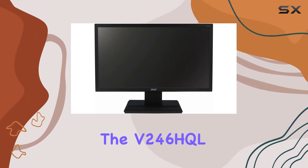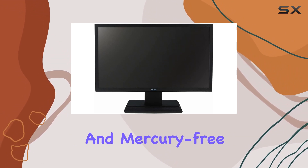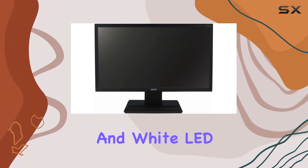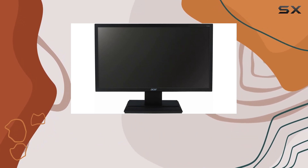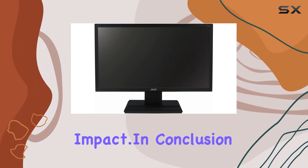What sets the V246HTL apart is its eco-friendly focus. RoHS-compliant and mercury-free, this monitor incorporates Acer EcoDisplay technologies and white LED backlighting for significant power savings. More than 10% of the material used is post-consumer recycled plastic, showcasing Acer's commitment to reducing environmental impact.